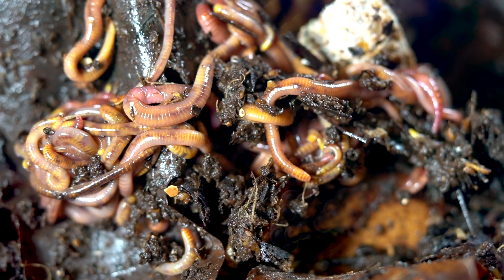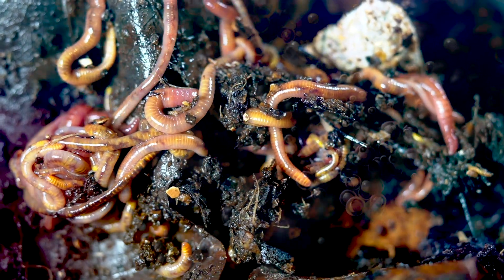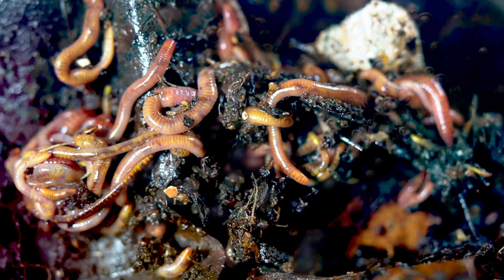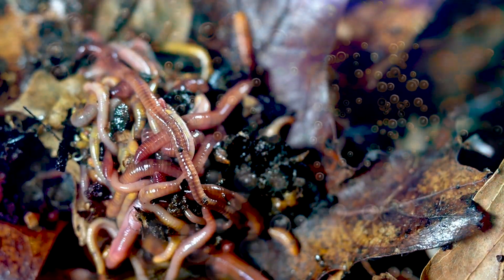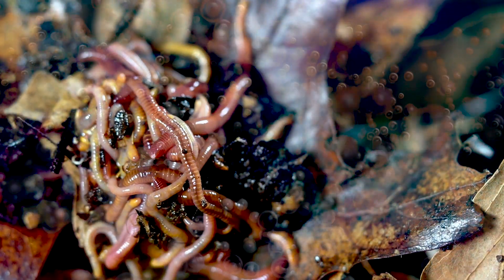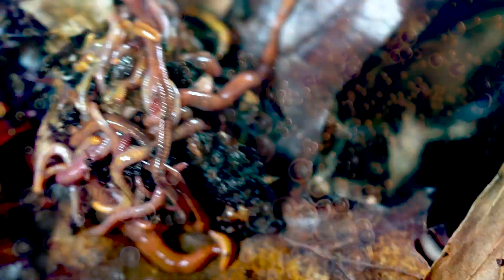Vermicompost is rich in enzymes and that is one of the things that makes it different from regular thermophilic compost. The enzymatic content of your vermicompost is directly related to the presence of microorganisms and worms. Enzymes are proteins and they are produced by microorganisms in order to break down complex molecular structures that both microorganisms and worms can digest.